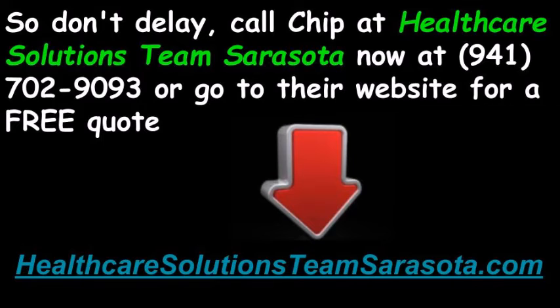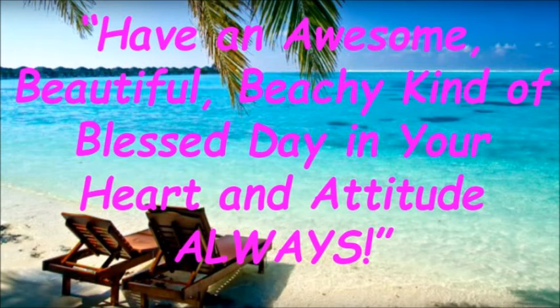So don't delay — call Healthcare Solutions Team Sarasota now at 941-702-9093, or go to their website for a free quote at HealthcareSolutionsTeamSarasota.com. Have an awesome, beautiful, beachy kind of blessed day in your heart and attitude always. We'll see you next time.